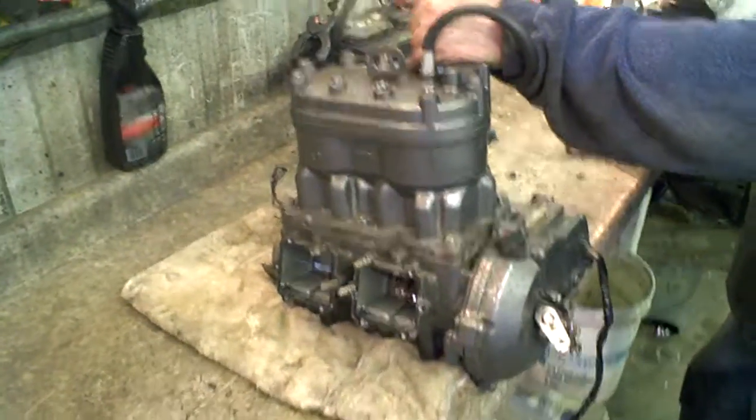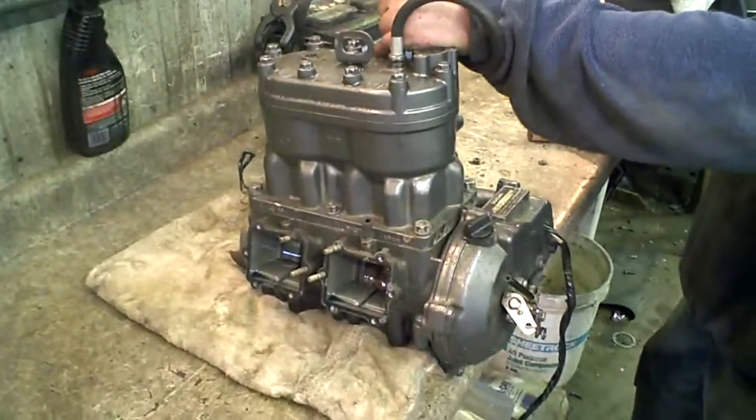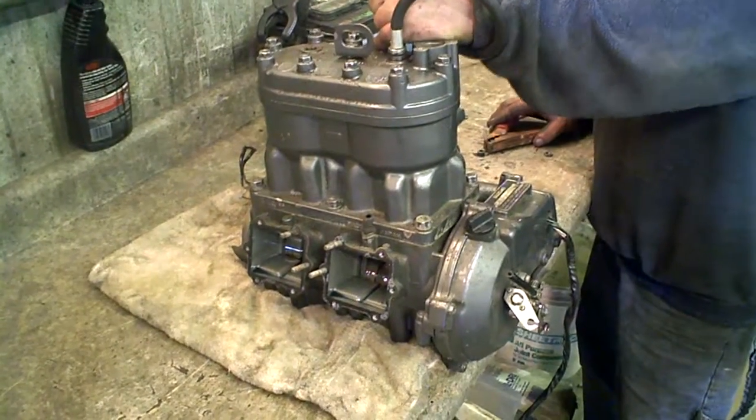Lot number 1305A. Here we've got a '93 Tiger Shark 644 engine. We're going to do a compression test.